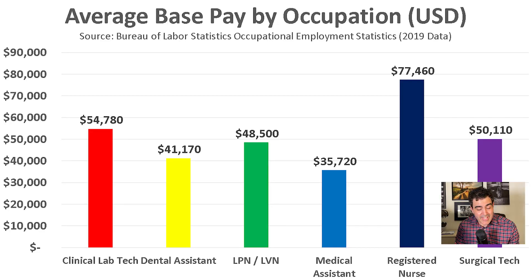Compared to similar occupations, surgical techs do pretty well. They out-earn dental assistants, licensed practical nurses, and medical assistants. However, they are out-earned by clinical lab techs and registered nurses. So that covers the compensation of surgical techs.